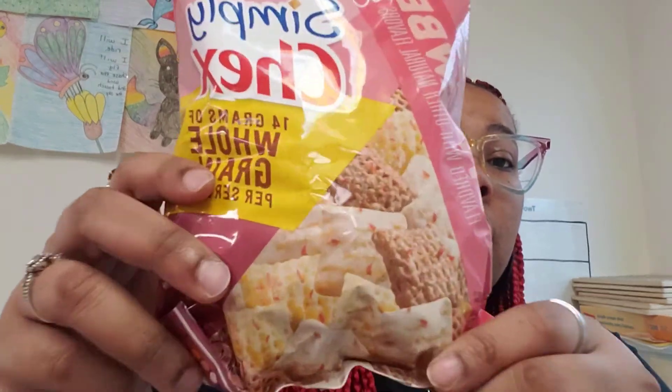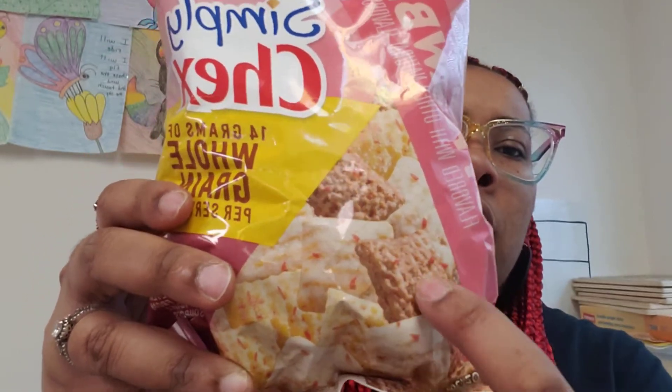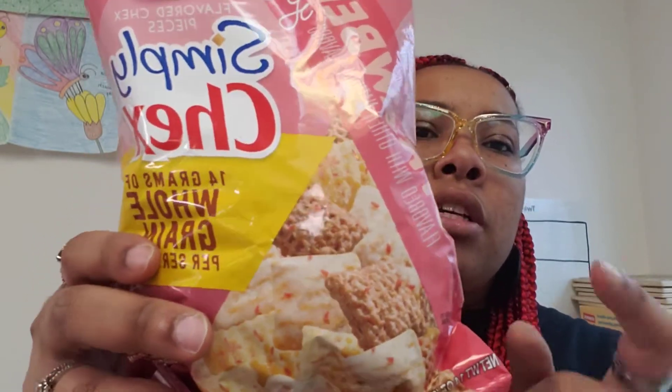Hello everyone, quick video — I have something that is definitely not a breakfast treat. It's from the Chex family: Simply Chex, Strawberry Yogurt Chex. It looks like Chex with a little strawberry yogurt coating on it. It has 14 grams of whole grain per serving, no artificial sweeteners or calories from artificial sources.